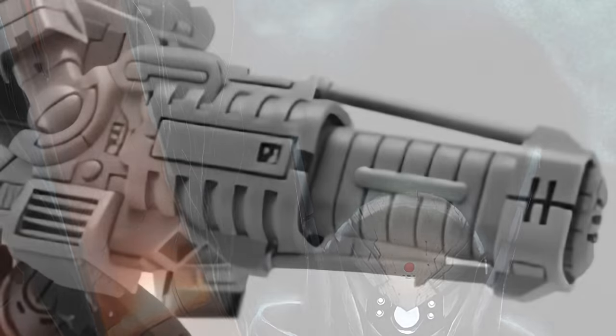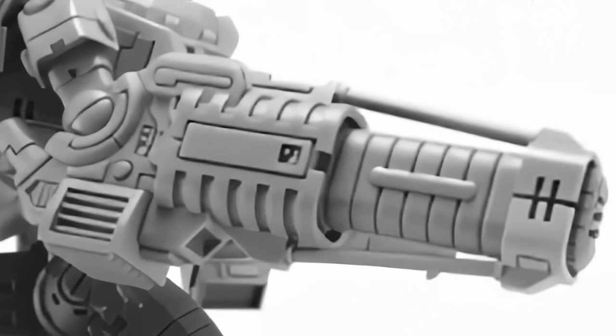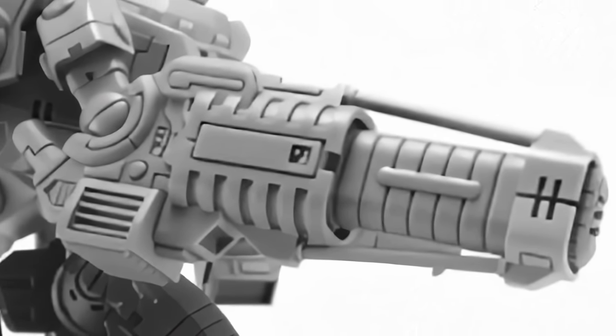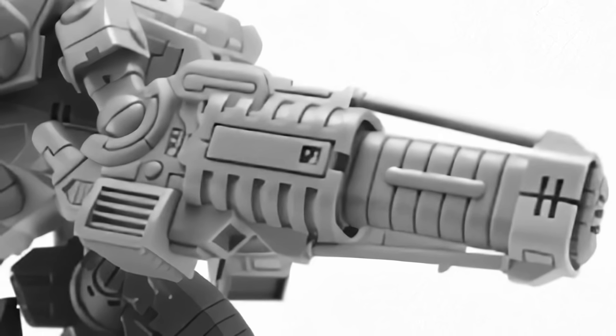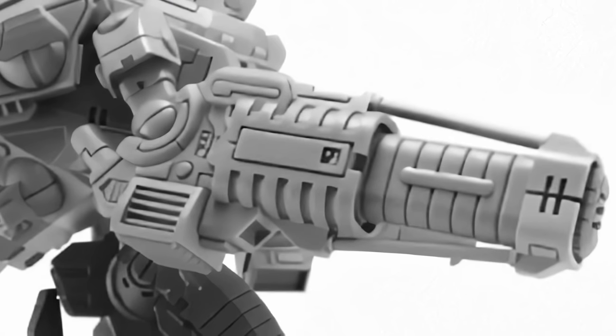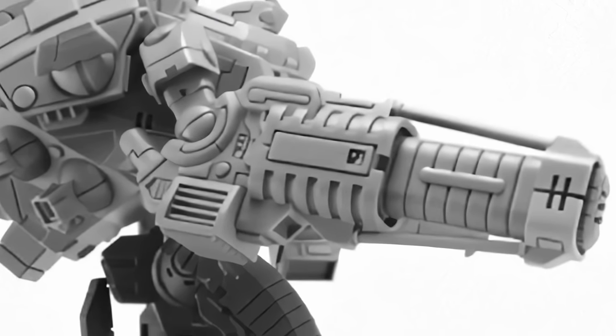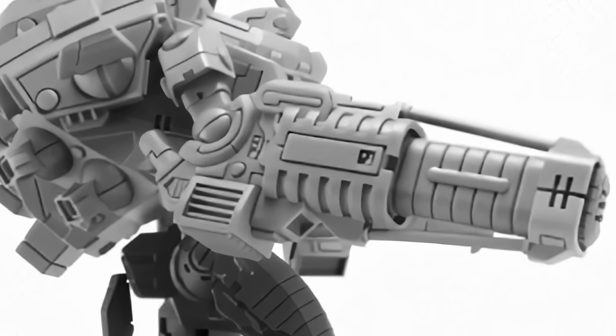Not every weapon the Tau have is super sci-fi. Sometimes simple is best. Hence a select few Tau are currently using an experimental EMP blaster — a battle suit weapon that fires out an EMP blast that disables or occasionally catastrophically overloads electronics. You'd think with how common electronics are on the battlefield of 40k, this would be a much more common weapon type, but yeah, not really.